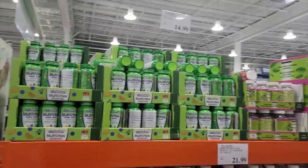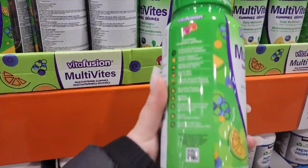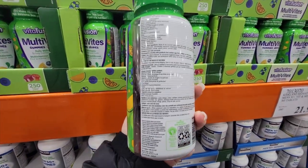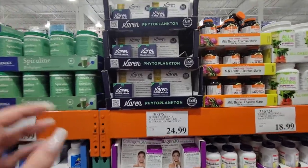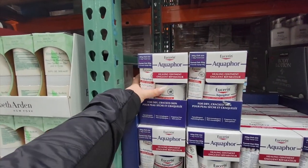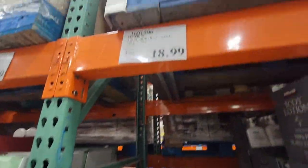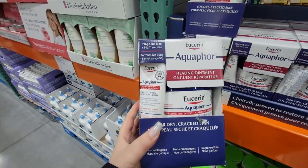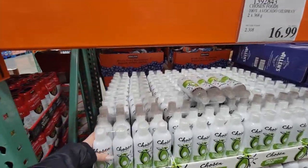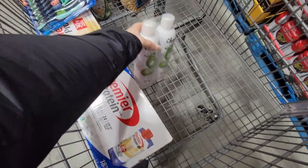So I needed a multivitamin and this one by Vitafusion is pretty good. It has all the standard vitamins that you need — the vitamins that help you progress through the day. I also noticed Karen Phytoplankton, which is such a funny name. The Aquaphor at $18.99 — I did get it. It's supposed to be really good for moisturizing dry skin. And this right here is the best avocado cooking oil — I use it all the time.